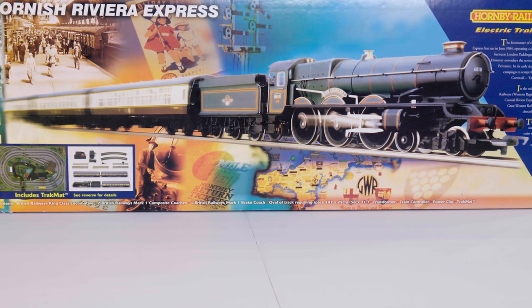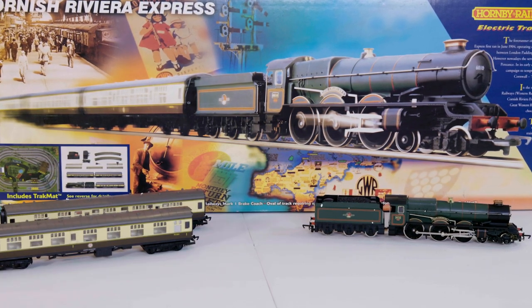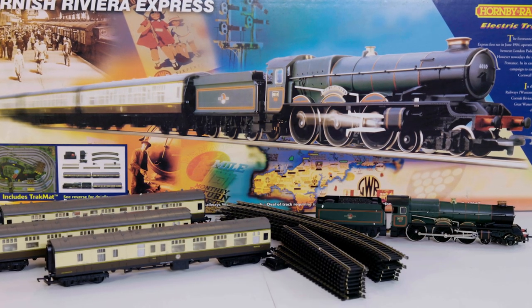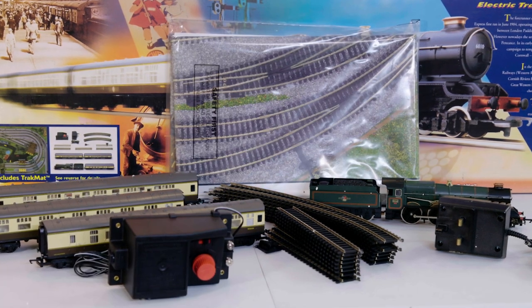Included in this set is a British Railways King-class locomotive, two British Railways Mk I composite coaches, one British Railways Mk I brake coach, an oval of track, a transformer, a train controller and a Hornby track mat.